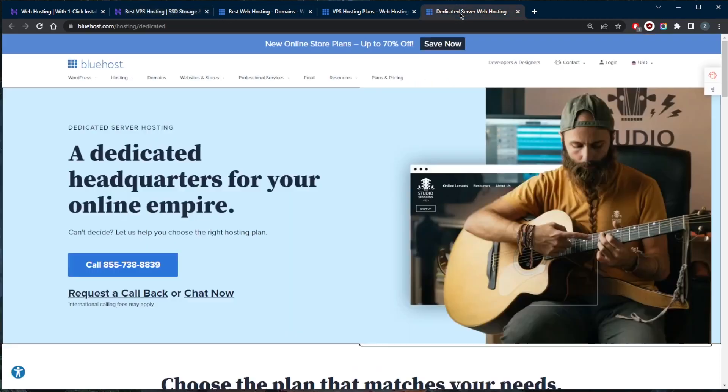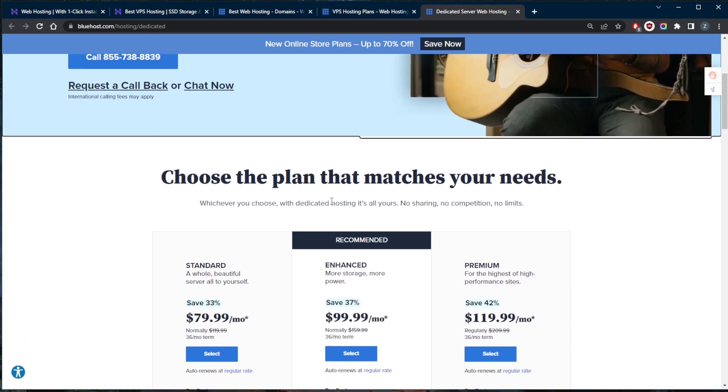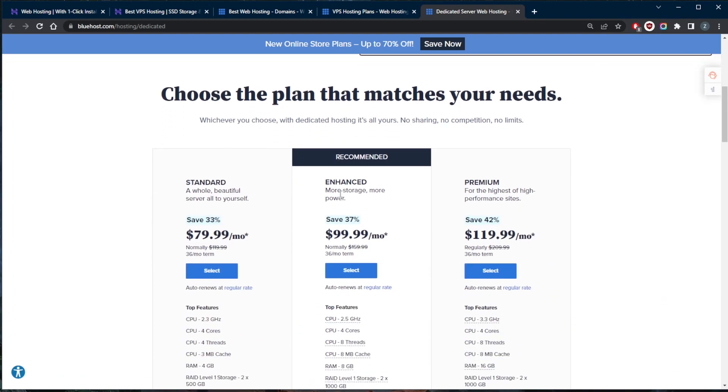With dedicated hosting, on the other hand, you're in total control from the get-go and you can choose your own resource limits. Dedicated hosting tends to be for medium to big business sites, but if you're ambitious you can save time and hassle in the long run by signing up to a dedicated plan, safe in the knowledge your site will grow to that level — only if it does, of course. Making that call is not easy, and many may find themselves torn over which type of hosting to go for.